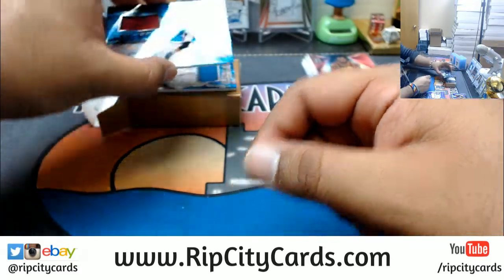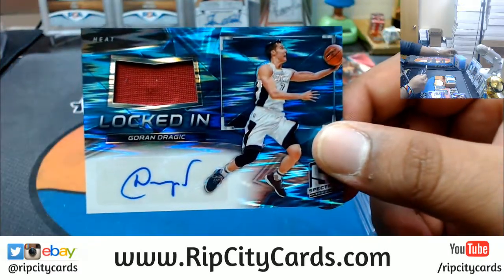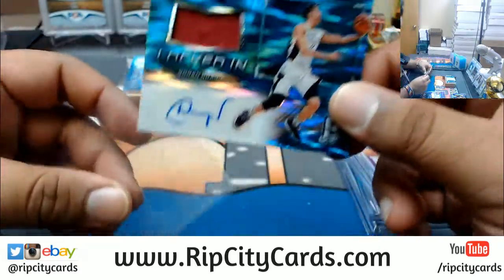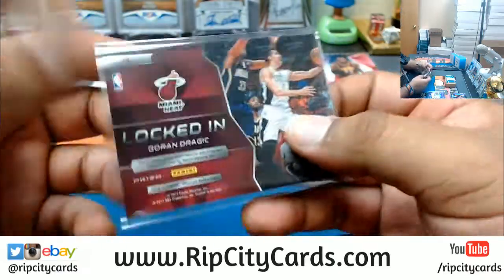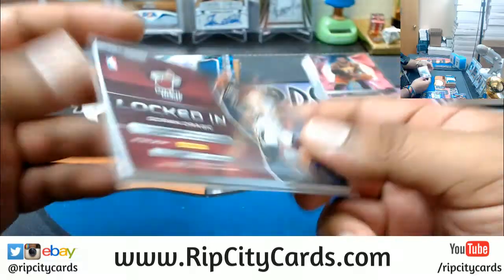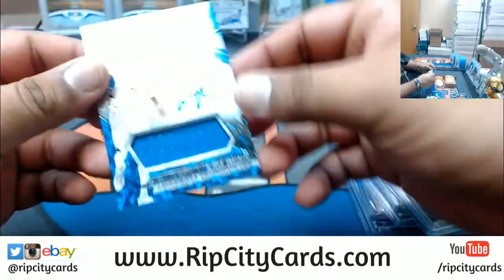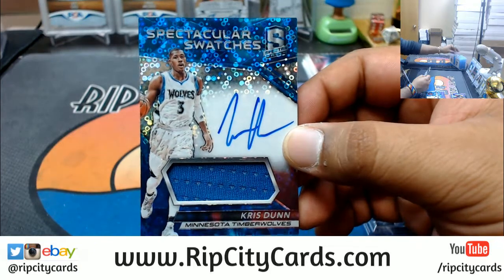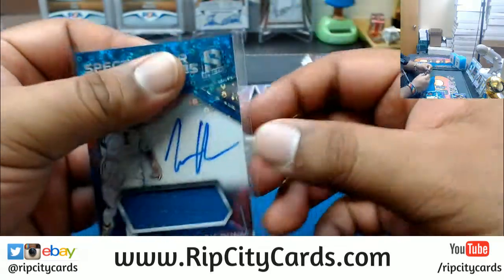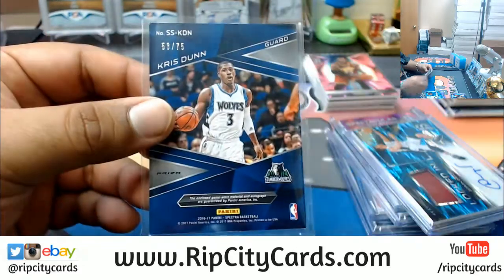I would straight up trade Whiteside for Randall any day of the week — Randall's a beast. Speaking of the Heat, another beast right here: Goran Dragic patch auto for the Heat, pretty nice, numbered to 99. And last but not least — don't sleep on this kid, he's gonna be a beast. Chris Dunn rookie patch auto for the Timberwolves, numbered to 75.